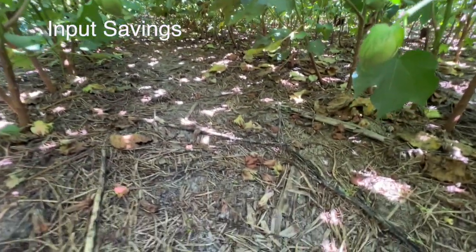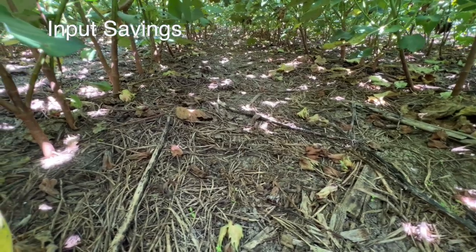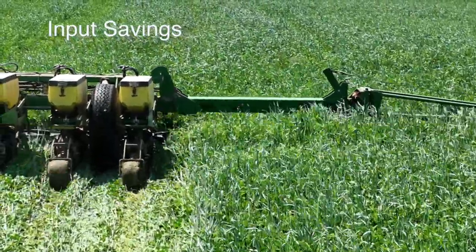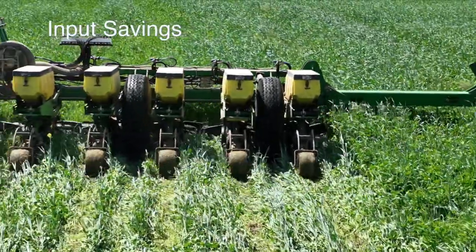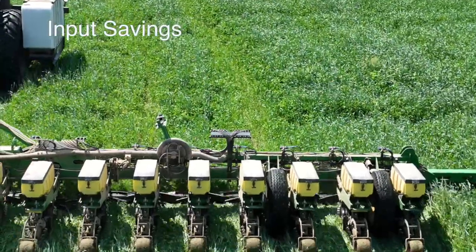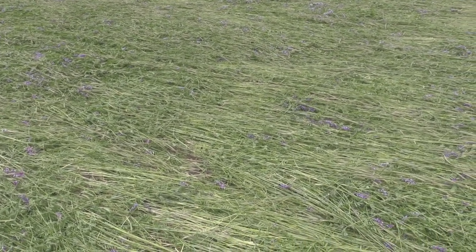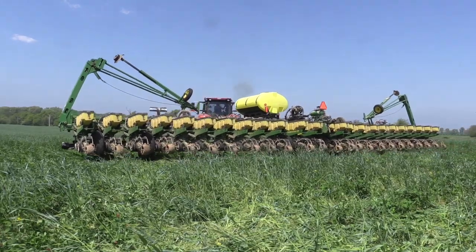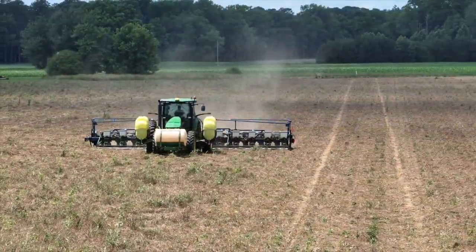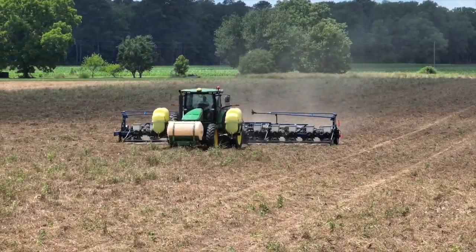Typically with cotton we would have terminated the cover crop two to three weeks before planting, so it's still a good mat of biomass there. But with corn, we're planting green into a living cover crop that's waist to belly-button high — a tremendous amount of biomass that does a much better job of suppressing weed emergence. Once we roll it down and terminate it, it's still a very thick blanket of biomass. Another major difference is that at our farm we plant corn on 18-inch centers versus cotton on 36-inch centers. Corn shades the middles of the rows a lot quicker than cotton, which also helps with weed suppression.